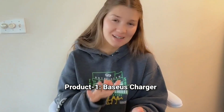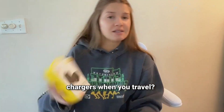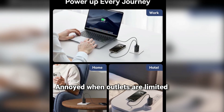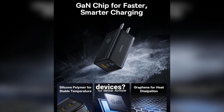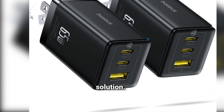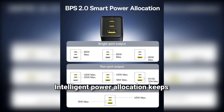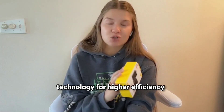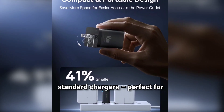Product 1: Baseus Charger — Compact Foldable MacBook Charger. Tired of carrying multiple bulky chargers when you travel? Frustrated by slow charging speeds for your laptop and phone? Annoyed when outlets are limited and you need to charge everything? Worried about overheating or unsafe chargers damaging your devices? Meet the Baseus 65W USB-C Charger Block — your charging solution. Fast charge up to three devices at once: laptop, phone, earbuds. Intelligent power allocation keeps every device charging safely. Powered by advanced GaN technology for higher efficiency and safety. Compact and 41% smaller than standard chargers — perfect for travel.